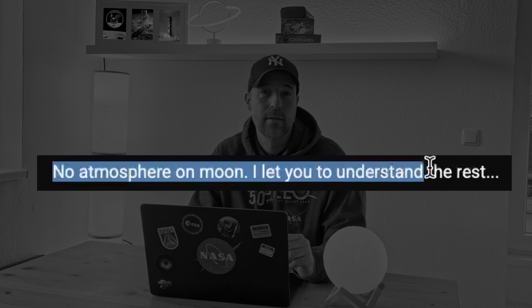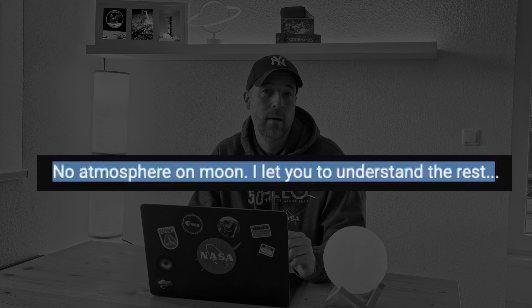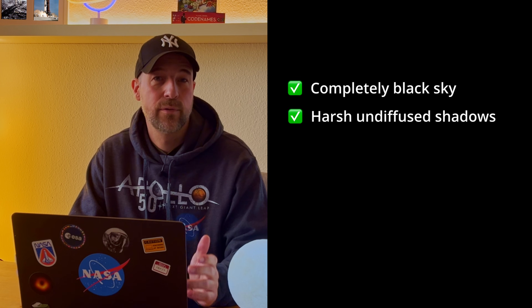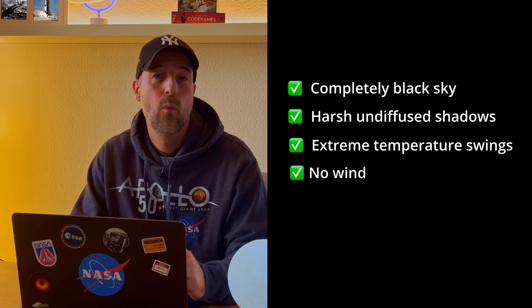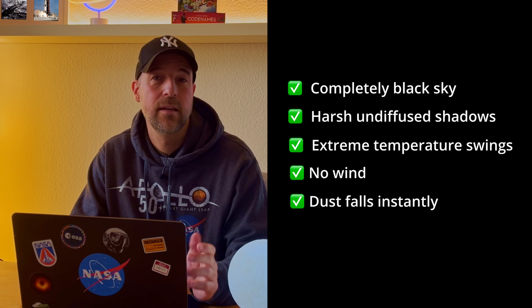Comment 2 says: no atmosphere on moon — I'll let you understand the rest. Well, no atmosphere isn't evidence against the moon landing; it's one of the most important clues that the footage is real. No atmosphere is exactly what we expect. It explains the completely black sky, harsh undiffused shadows, extreme temperature swings, no wind, and dust that falls instantly and plainly. These are all natural consequences of a vacuum environment.